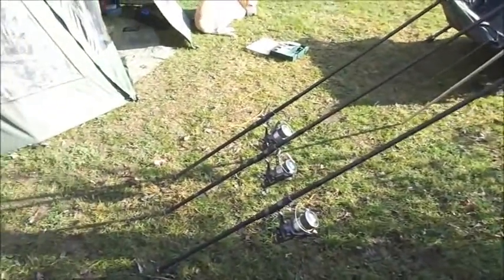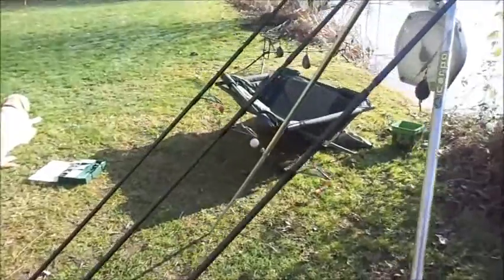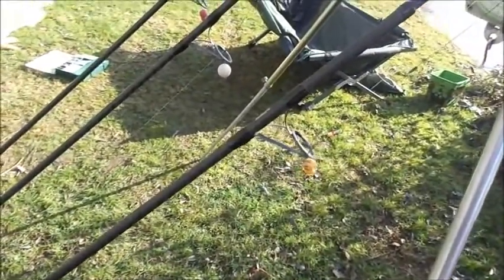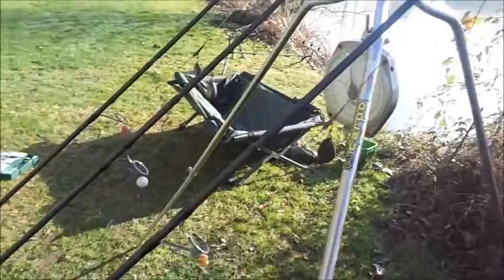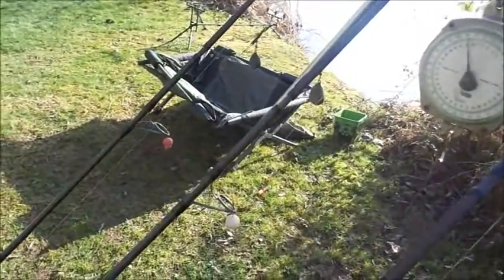These are my small lake setup — three bait runners, three two-and-three-quarter pound test rods. Business end: we have a piece of maize with a piece of floating sweetcorn, tied KD style, two ounce lead, lead clip to a leader. All three are the same — leader, lead clip, lead.